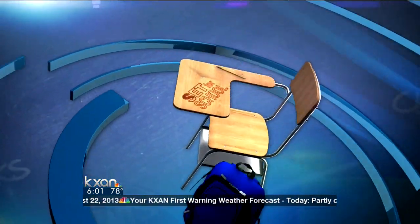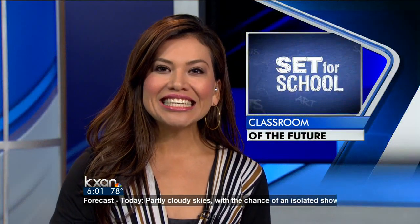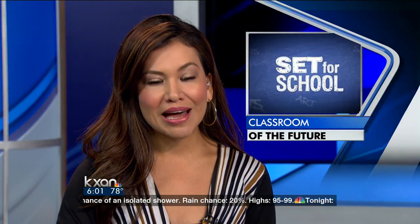The subject of school this morning: we wanted to show you what the classroom of the future is going to look like. This year, Eanes ISD is looking into a brand new classroom as they get set to roll out iPads for every single student on the first day of class. Kate White is live at Bridge Point Elementary School in West Austin with the details.